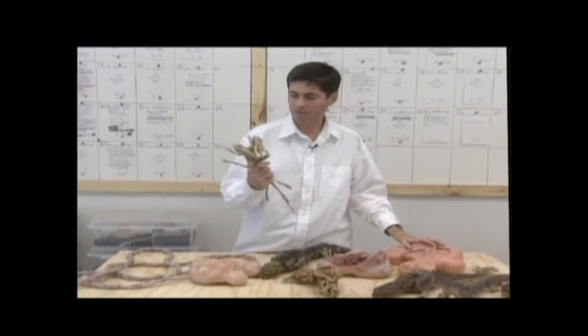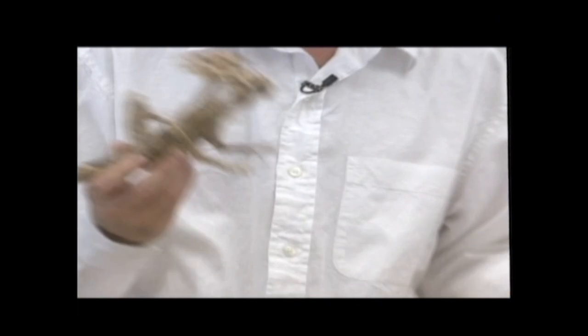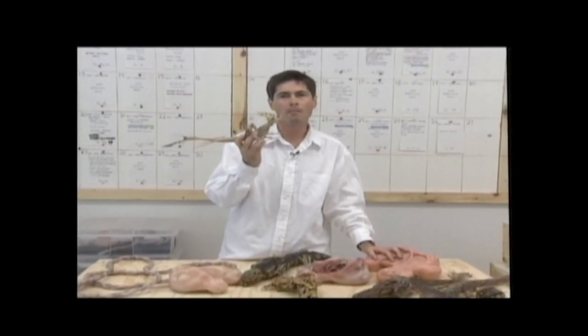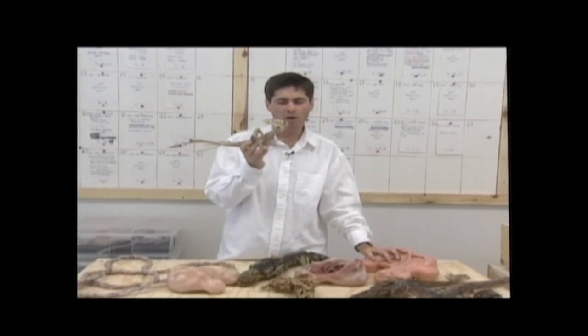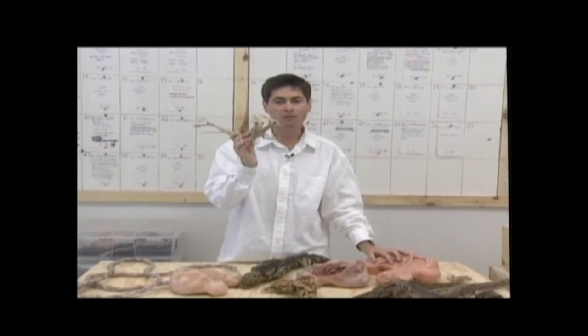I think the next most difficult design is this guy, which is our two-headed mutant. This was probably one of the most difficult designs because we had to be so true to the story about why it was there. What is the purpose of this creature in the film? It's one of the first strange things we see.